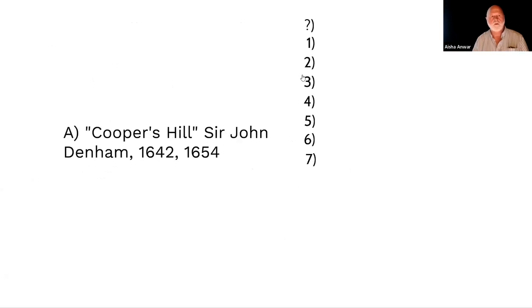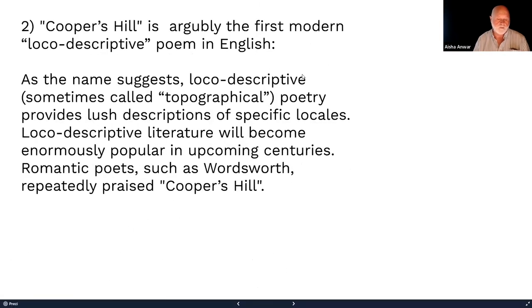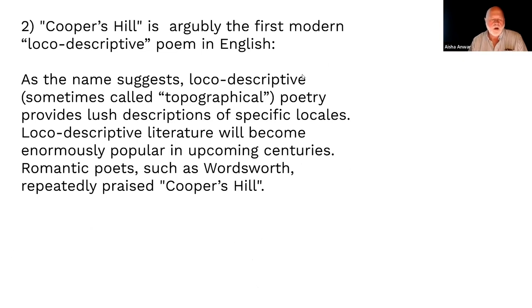We're going to focus on the literal environmental interest, as we've done with Pastoral. Why are we reading Cooper's Hill? It's arguably the first loco-descriptive poem in English, and so much coming after it — probably every nature poem you've read, from Wordsworth on — is in this tradition.